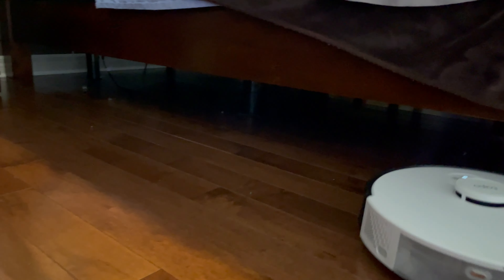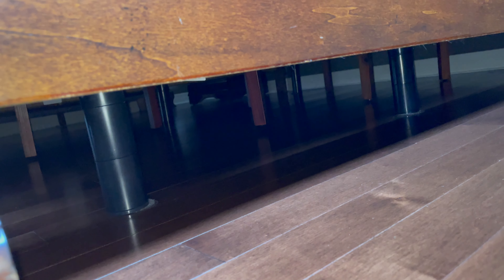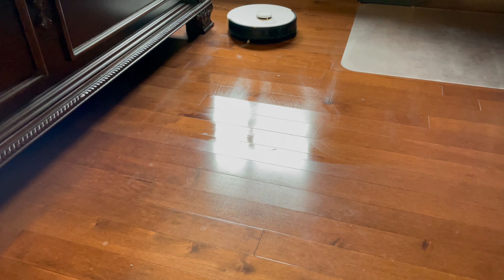Let's talk about the suction power. This vacuum cleaner has 4200 pascal hypersuction, so it will easily lift all the dust, dirt, and even hair. It works on various floors like carpets, hardwood floor, and even ceramic tiles.